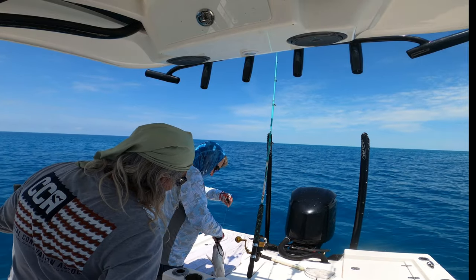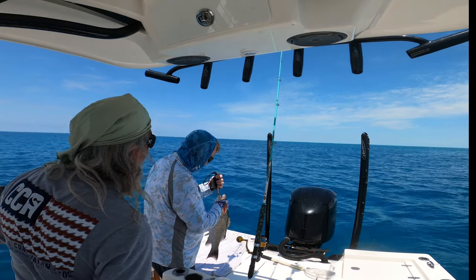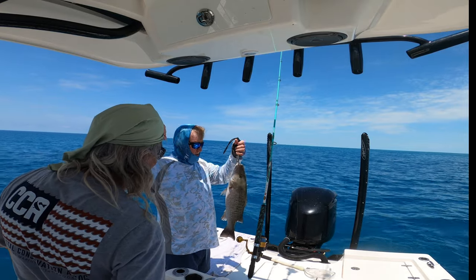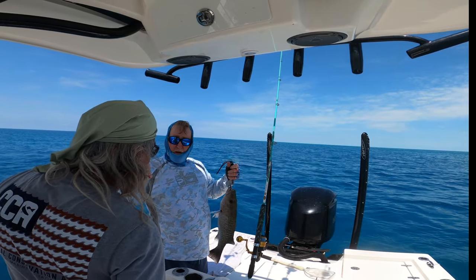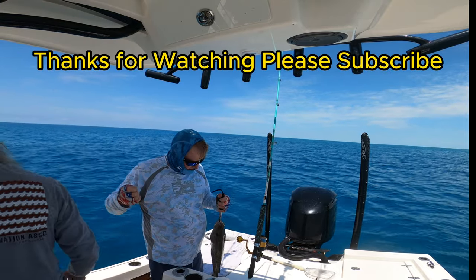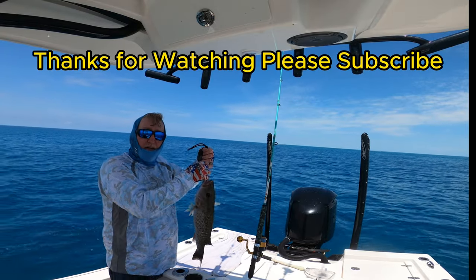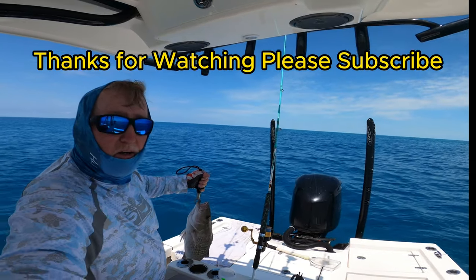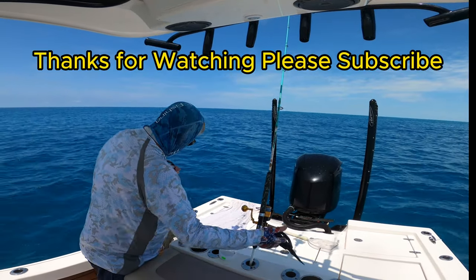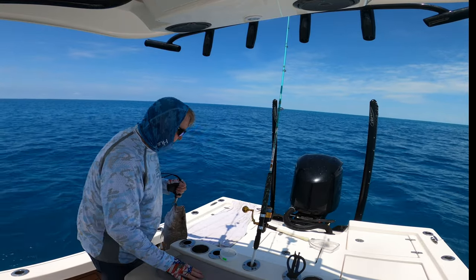He came up on top on a free-lined live pinfish, no weight. What's he got in him? He's been caught before — there's line in him already, no weight. You see it? Looks like a big snapper that's had somebody's line in him. Came up out of 30 feet of water and hammered it — this is a good fish.